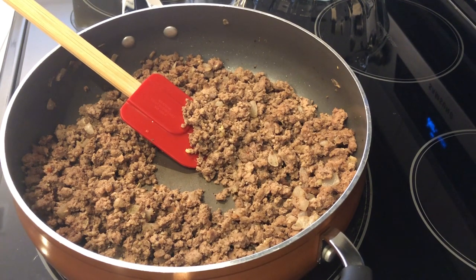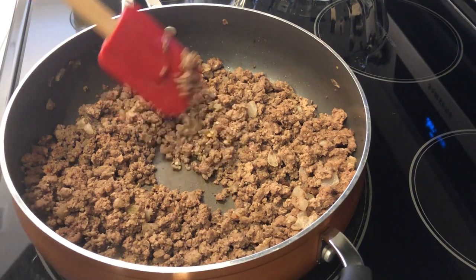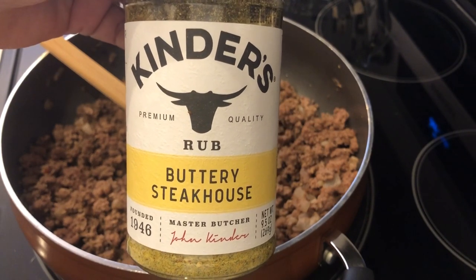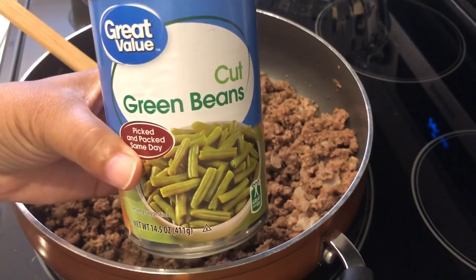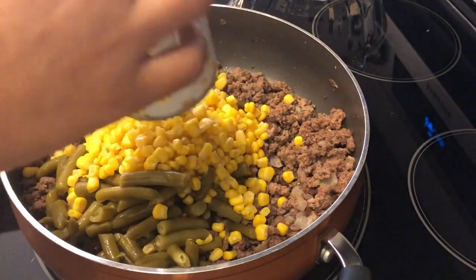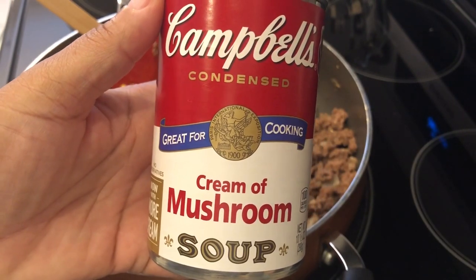Hey guys, so for dinner tonight I am making my version of shepherd's pie. I've got my oven preheating to 350 degrees. In my skillet I have cooked one pound of lean ground beef with some chopped onions, and then I seasoned it with this stuff which I absolutely love — I use it on veggies, meat, you name it. And then I have one can of green beans that I have drained, one can of sweet kernel corn that I have also drained, and then I am adding one can of cream of mushroom soup.